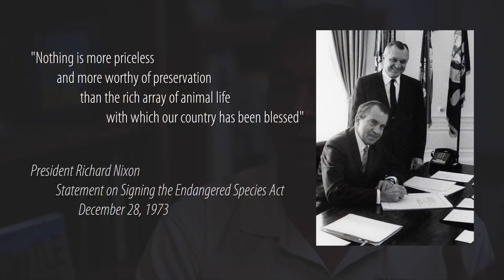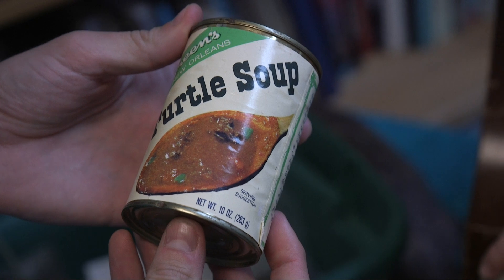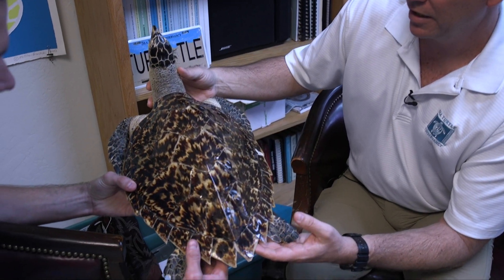That began with the Endangered Species Act. When all species of sea turtles were included under federal protection by the Endangered Species Act in the mid-1970s, that made it so that you couldn't go out and harvest turtles for consumption, take their shells anymore, or use them for meat. At that time, turtles were on the menu everywhere — green turtles in particular. Through the ages, sea turtles have been killed for just about everything you can think of.